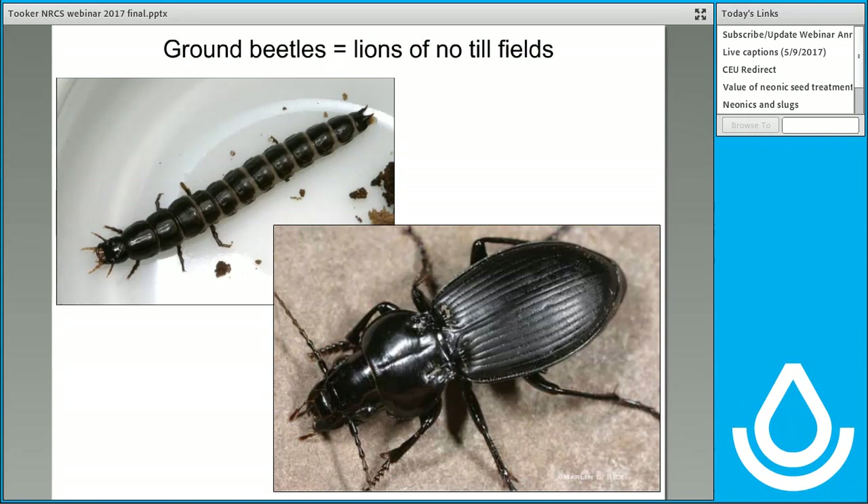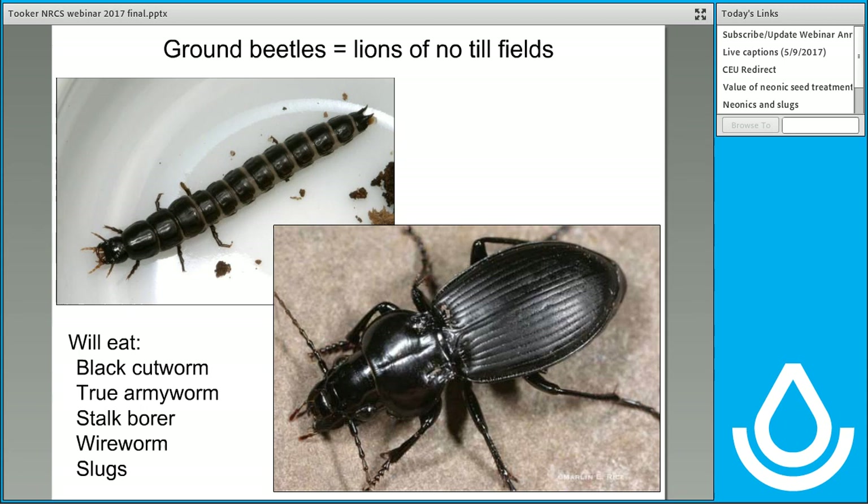Grouped within soil macrofauna are the ground beetles. I highlight ground beetles because they're awfully important when it comes to pest control. They'll eat a wide range of things — caterpillars, aphids, slugs, black cutworm, and armyworm. Some are omnivores that will even eat weed seeds. They can be nice allies in pest control. I like to focus on ground beetles because they can be particularly abundant in no-till systems. They've been called the lions of no-till fields. One of the things that make them important is that both their larval and adult forms are predacious. The larvae are subterranean, burrowing through soil trying to eat anything they can. It's particularly notable that some species even specialize on slugs — if you can maximize those populations in sluggy fields, they can do a nice job of pest control.